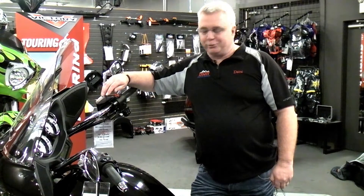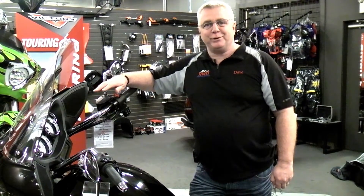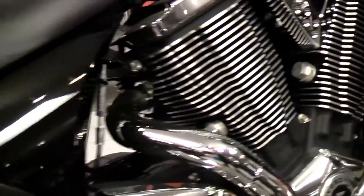This is our 2013 Victory Cross Country Tour. It is what I believe to be the ultimate touring bike for comfort and handling. I ride one myself. A few features of this bike.